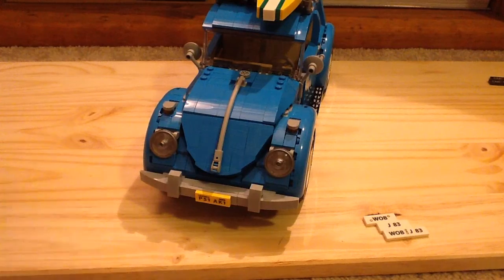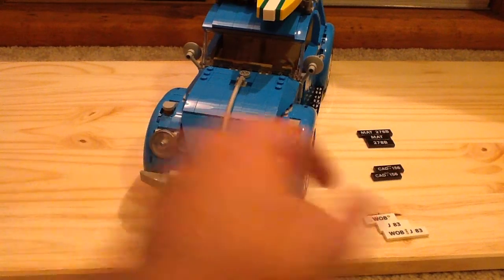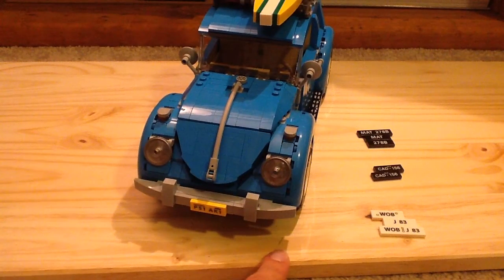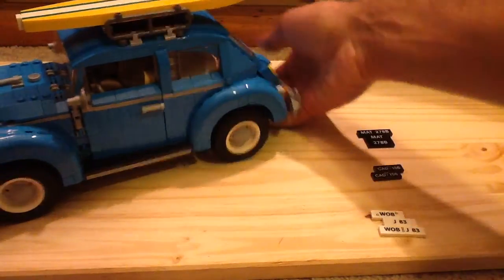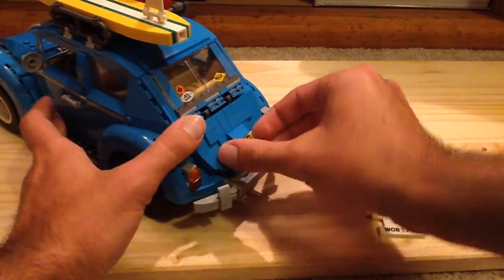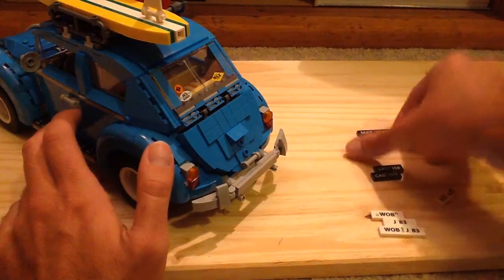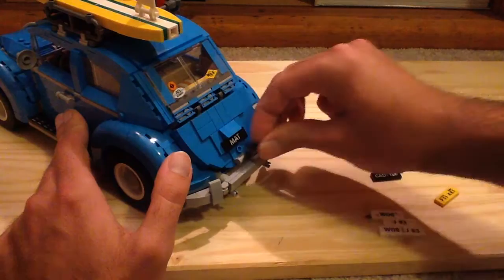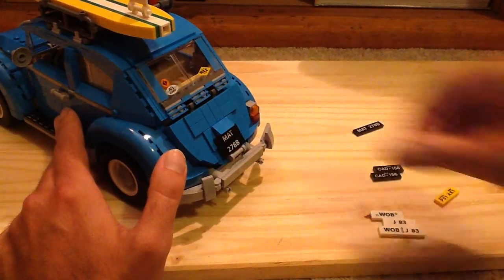Another interesting feature of this set is that you can swap out the license plates. As you can see, there's California, but you can also do Denmark, Germany, and Australia by switching the license plate on the back around. It's pretty cool to be able to customize that.